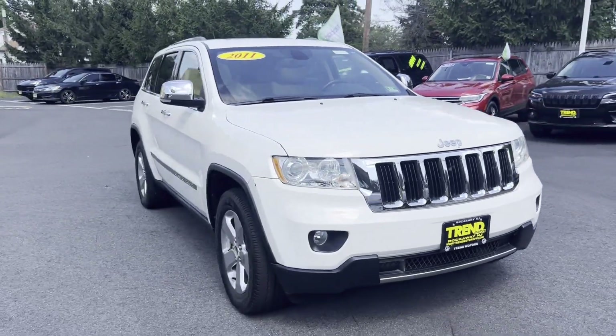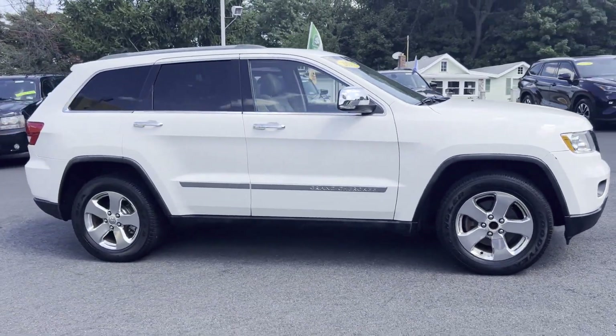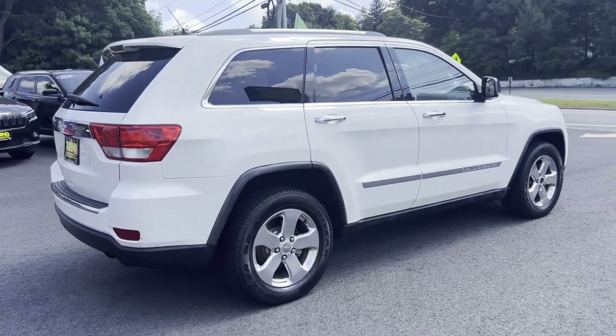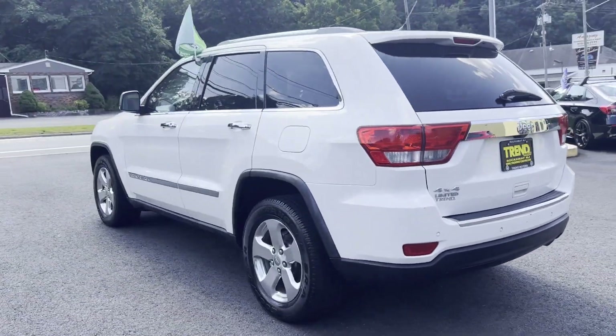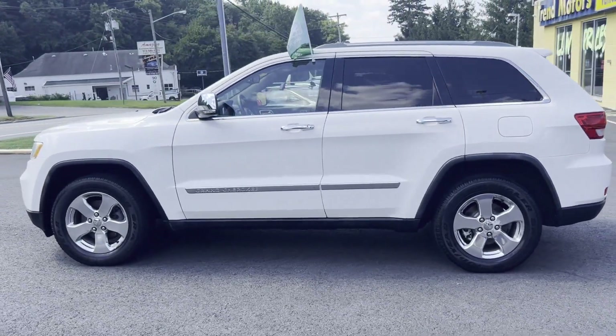2011 Jeep Grand Cherokee — this SUV offers space as well as power and performance. It looks as sharp as it performs, with stylish features which include side view mirrors with turn signals, satellite radio, navigation, premium sound system, and multi-zone air conditioning.